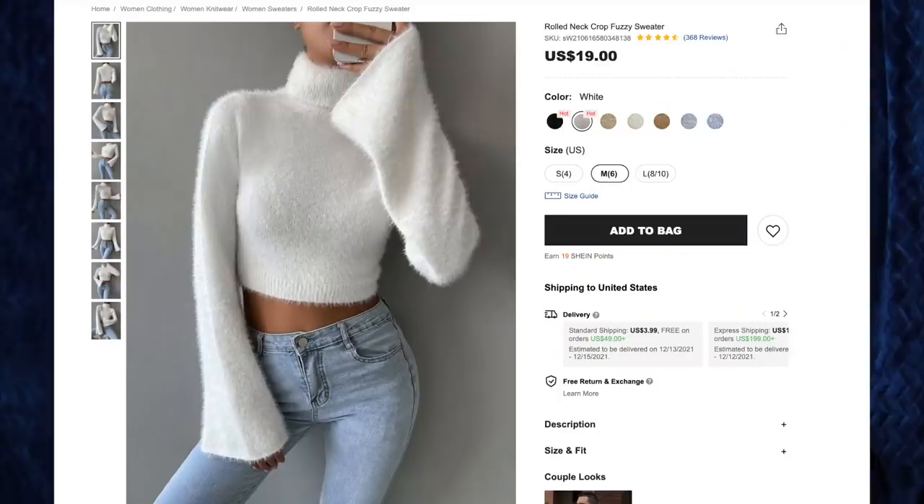Next up, the rolled neck crop fuzzy sweater for $19 in white, size medium. This is the exact same sweater as before but in white. I saw someone on Instagram or TikTok wearing white with black bustiers or corsets on top and thought it looked awesome, so I got this specifically for that look. An all-white outfit is really cool for wintertime. This is the same sweater — very comfy, cozy, fuzzy, warm, stretchy — with those amazing bell sleeves.